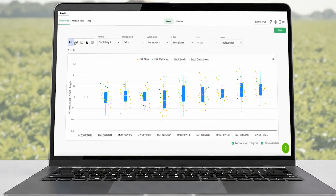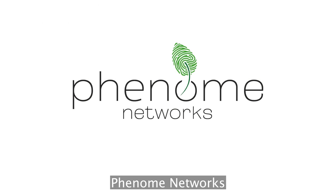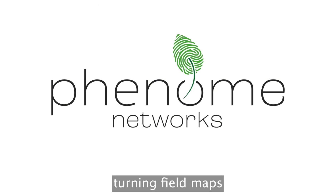Discover trends, make comparisons, and gain insights that guide smarter decisions. Phenom Networks — turning field maps into insights.